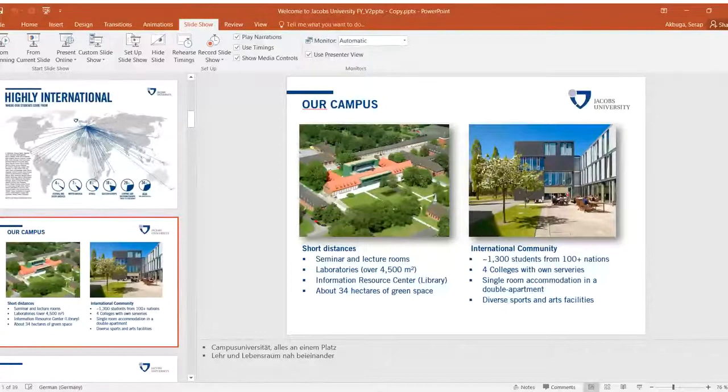To apply to the Foundation Year, there is an online application form. Inside the form you need a motivation statement, transcripts preferably for the last three years, a reference letter from a teacher or mentor counselor, and proof of language proficiency such as TOEFL, IELTS, or Cambridge. We also conduct Skype interviews to assess each student's English level.